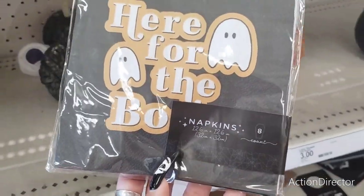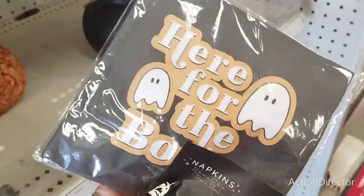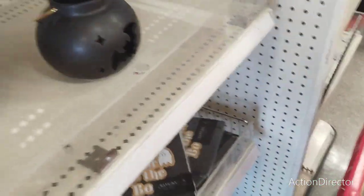Let's go here at Target. Here for the booze — eight napkins, these are a dollar, they're so fun. I love stuff that's fun for Halloween.